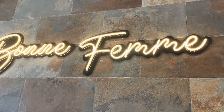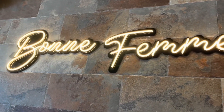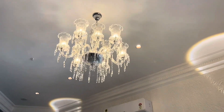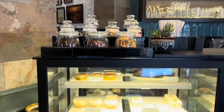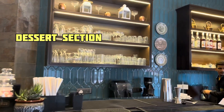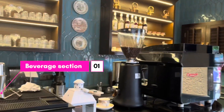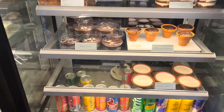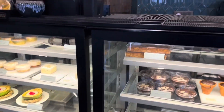So guys, I have reached inside. On the wall, it was written 'Born Femme' in a really nice way in the corner, and there were beautiful chandeliers — a beautiful look overall. As I am in the area, I can see the dessert section and the boulangerie section. From the dessert section, there are different kinds of unique styles — you will find desserts and various items.